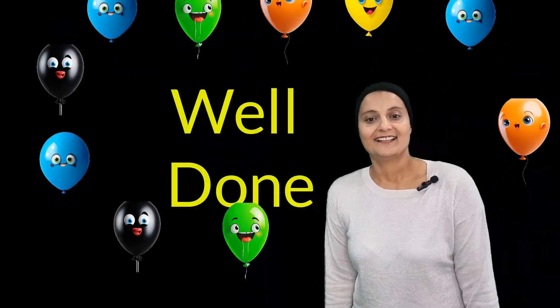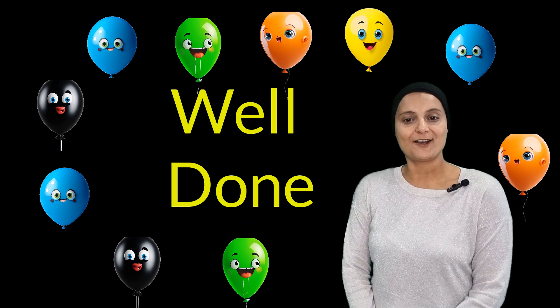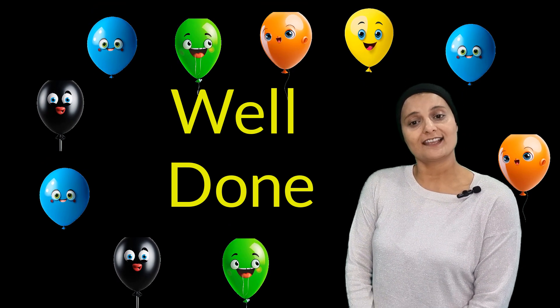You did it, friends! Well done. Great job. You learned from 1 to 20 once again. Alright friends, now we are going to learn about different fruits and veggies we find from the supermarket.